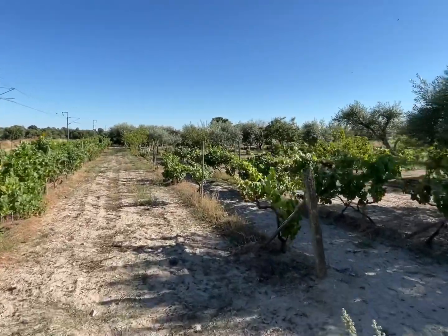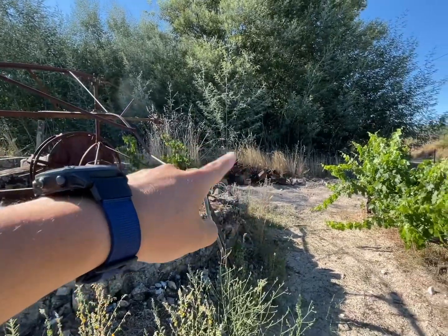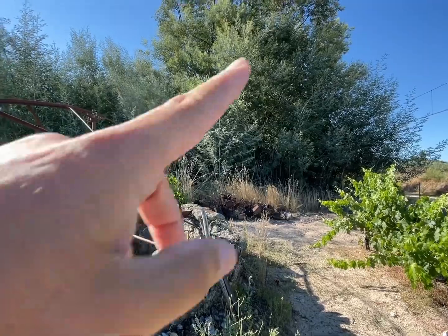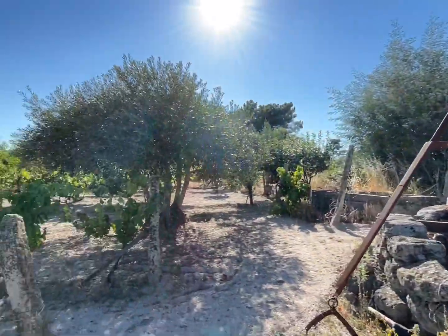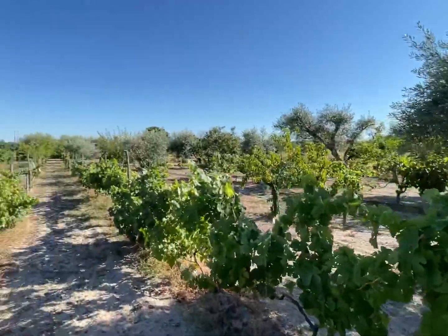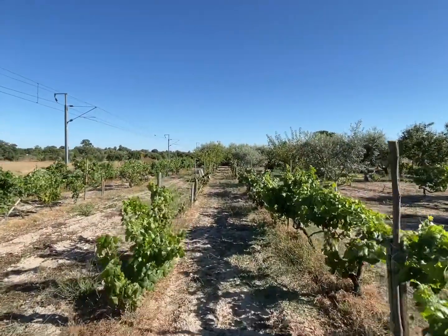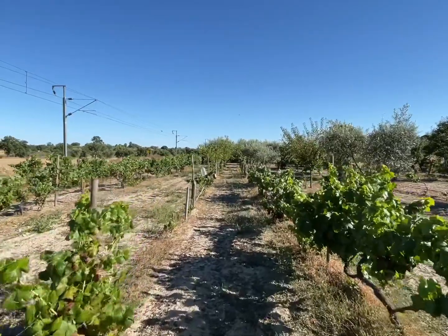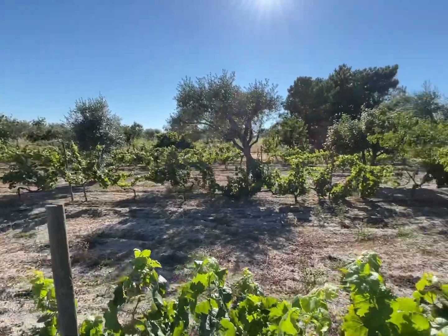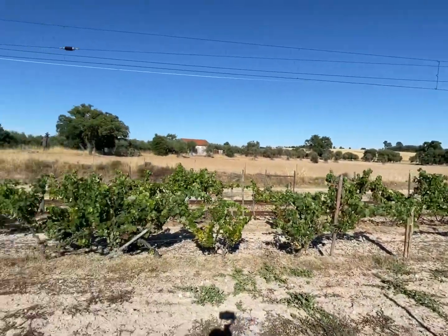That's it for the property. It finishes here — where you see the mimosa trees, that's the neighbor. It's a small property near the village, with easy access and a flat area all around.